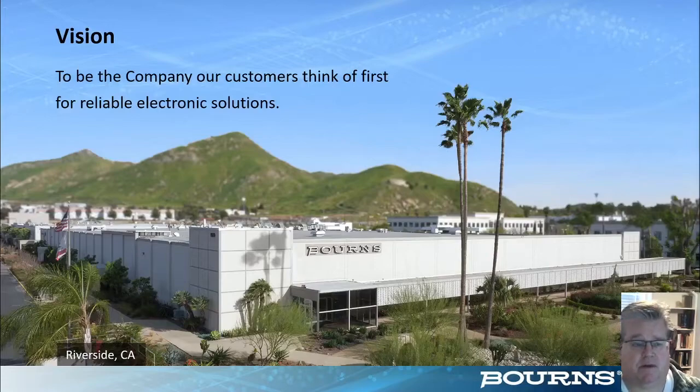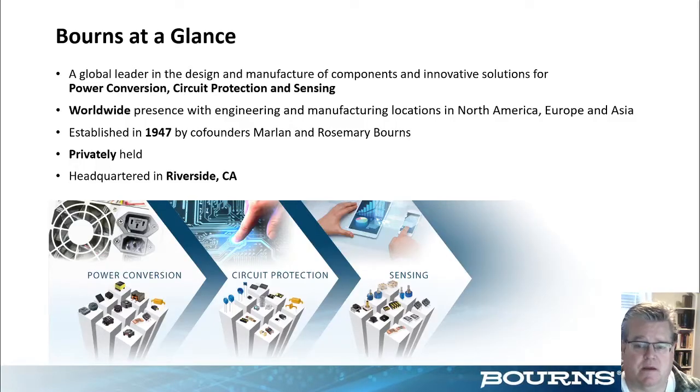Bourns' vision is to be the company that our customers think of first for reliable electronic solutions. To achieve this vision we rely on outstanding service and response to our customers, whether it be through direct contact, through one of our long-standing rep companies, or through one of our distribution channels. Bourns was established in 1947 by co-founders Marlin and Rosemary Bourns, and the company identifies with three major market segments, designed to allow us to be an industry leader in component design and manufacturing.